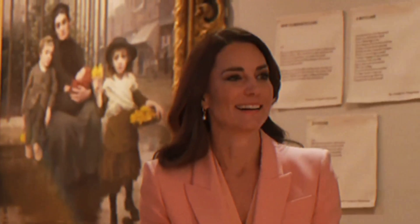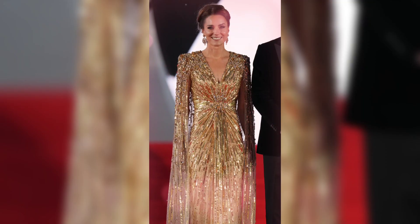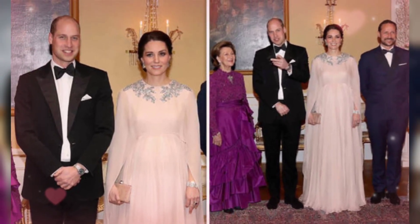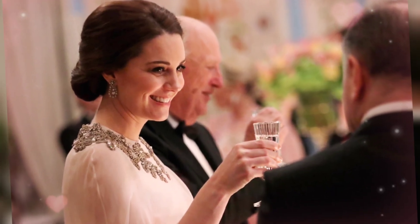Catherine, the Princess of Wales, is known for her impeccable style and ability to make a fashion statement wherever she goes. One of her iconic looks that has garnered much attention and praise is the cape dress. The cape dress is a timeless and elegant silhouette that adds a touch of sophistication to any outfit. It combines the classic appeal of a dress with the dramatic flair of a cape, creating a stunning and regal ensemble.